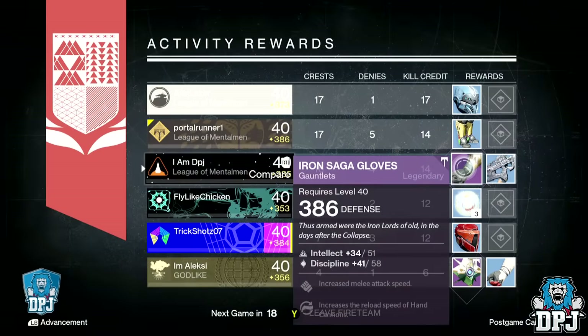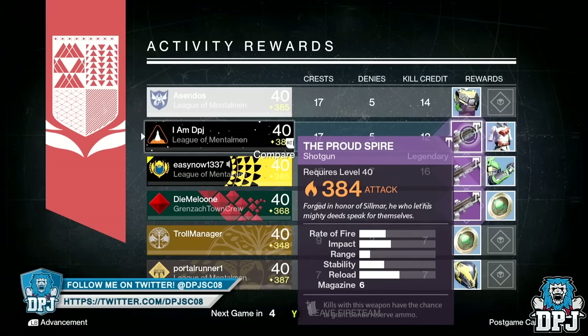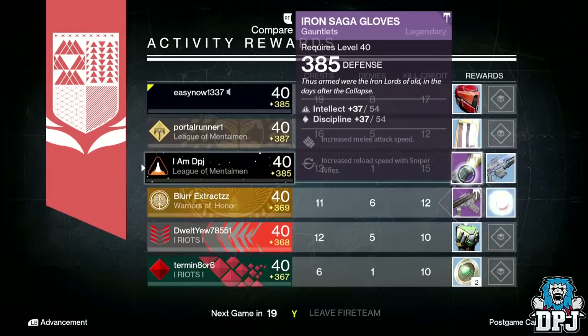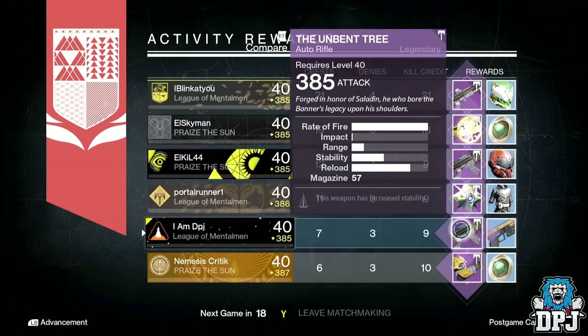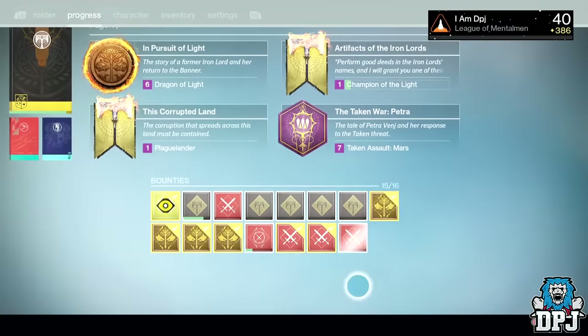Moving on to my warlock: from the end-of-game rewards I received six items in total — two pairs of gauntlets, one dropping at 385 defense and the other at 386 defense. I received a 384 attack shotgun and the Unbent Tree dropping at 385 attack — although it had Counterbalance, the other perks sucked. I also got the Iron Banner ship, but I won't try to pronounce the name.